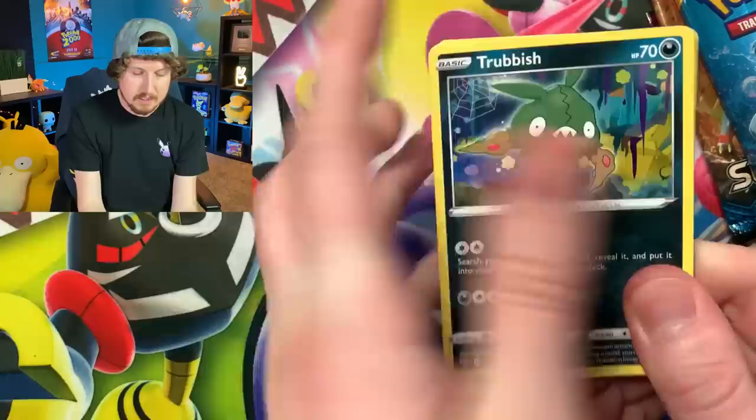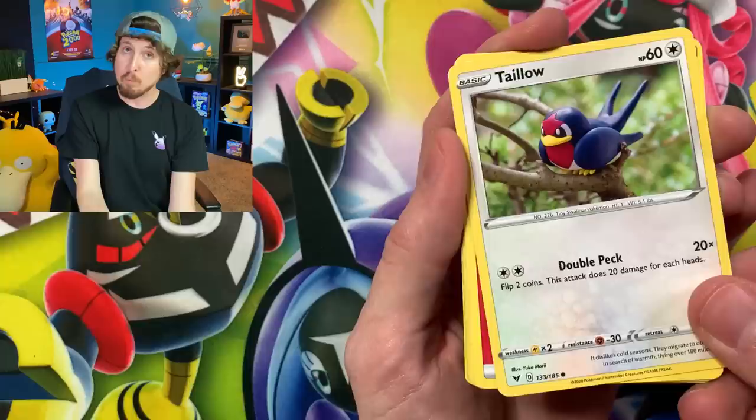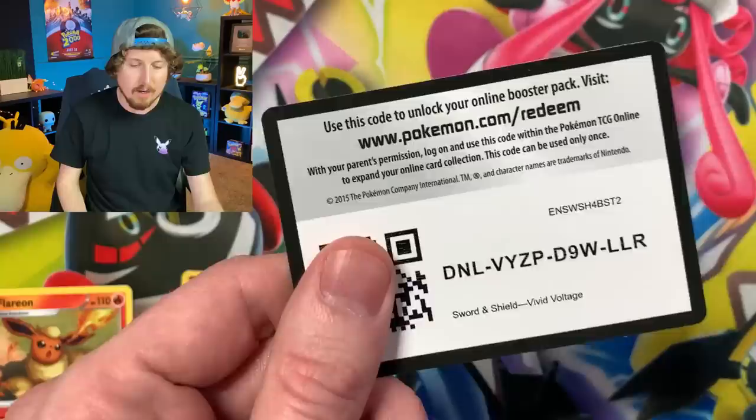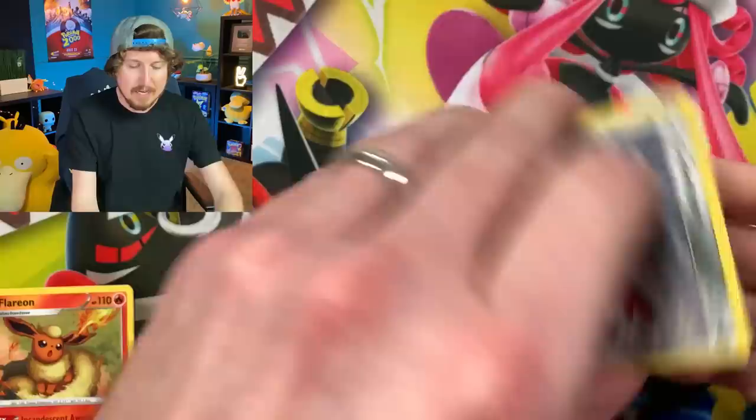Let's see how crazy the pulls can get. Hopefully pretty crazy — I'm thinking rainbow rare Pikachu, I've yet to pull one. We got Trubbish, Woobat, Taillow, Cramorant, Kakuna — going into Eeveelution goodness with Flareon. There is the code card right there. I show the code cards in every single video — I don't keep any of them, I always give them to you, the breaking family. Hit that notification bell icon, you can always come over here to grab yourself a code card. I upload four to five times every single week.